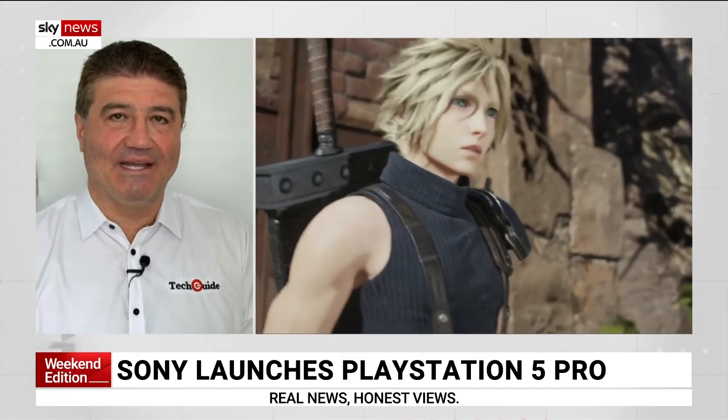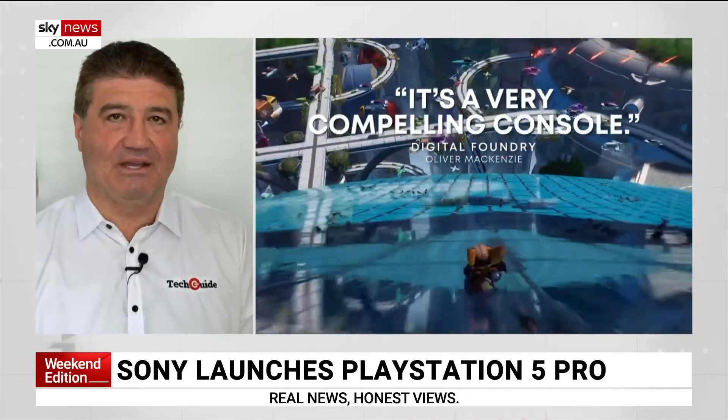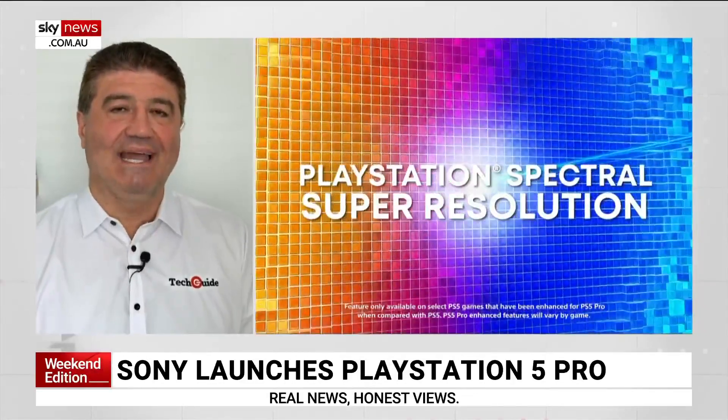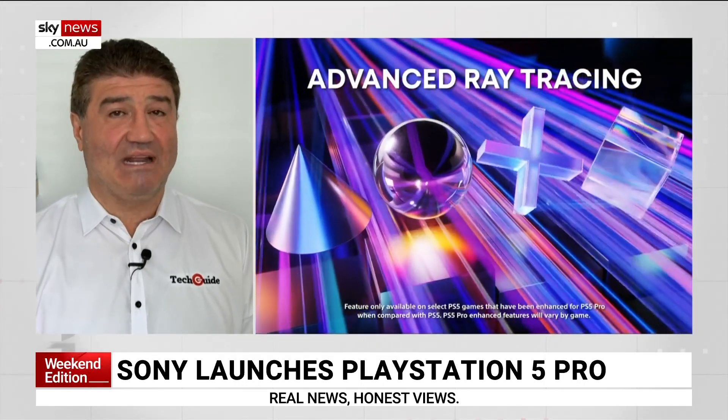It's got improved ray tracing and all the features that developers are including in their games to make it as realistic and as fast as possible. It's $1,195, though — it's not cheap, it's the top end. It's got a two-terabyte solid-state drive on board and a single controller. It's going to be an absolute must on the wish list for a lot of gamers out there.